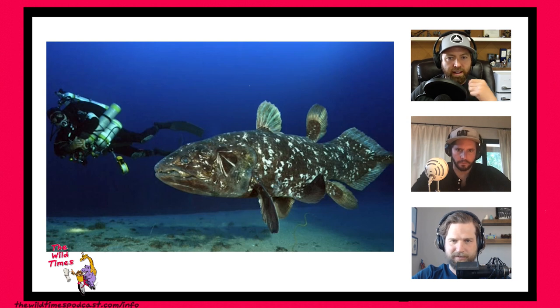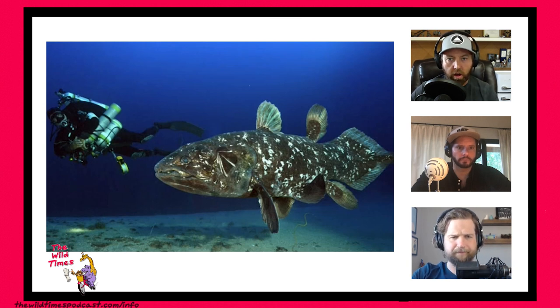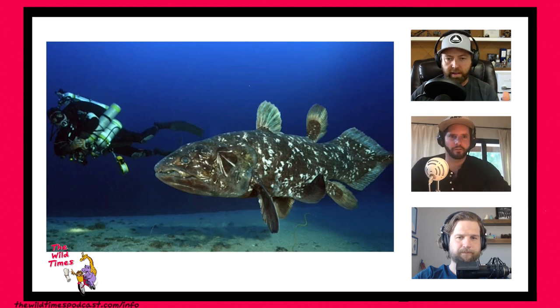Can you pull up a picture of a coelacanth? Look at that thing — isn't that great? They are hugely rare to see in the wild. We didn't even know there were any around until about 60 years ago. Now there are a couple of places, one being Sodwana Bay in South Africa, where you can see them — but you basically have to do a 600-foot tech dive with three or four scuba tanks to get down around 300 feet, well beyond the realm of a normal scuba dive. We didn't even know they existed, let alone getting images like this.